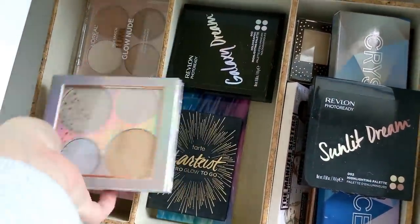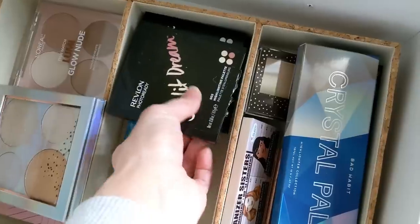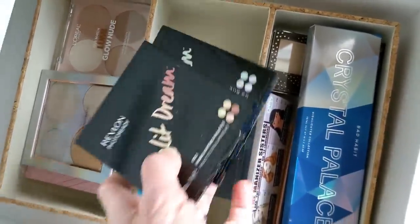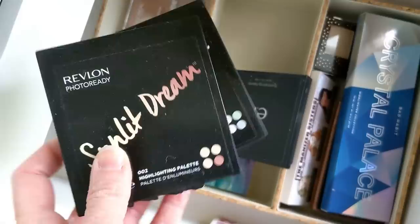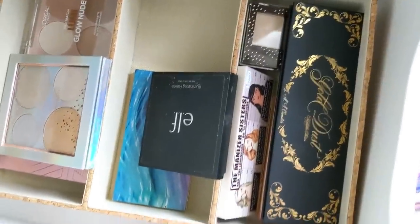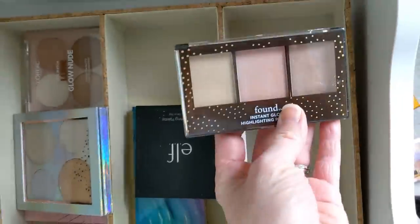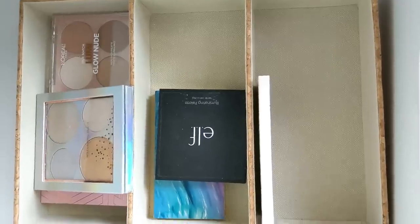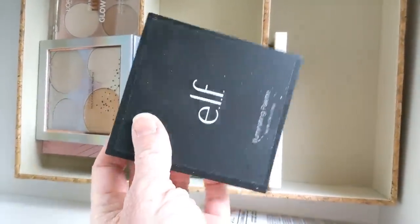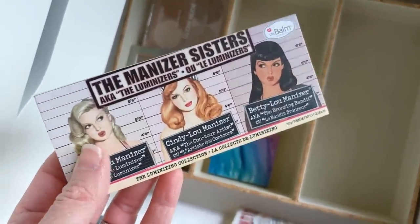Then I have some drugstore ones. Flower Beauty. I have another one of these Tarte ones — I didn't even realize I had two of them, that's kind of funny, so I'll have another one for travel. These Revlon Galaxy Dream ones are actually really nice for drugstore highlights — a nice subtle formula. I was really surprised by them because I normally don't like Revlon that much. I guess I'll hang on to these in case I ever want to do a video on drugstore highlights. There's another Bad Habit one I'm definitely not going to use. This one I think was like a spinoff from Bad Habit Beauty, so I'm going to declutter that. This one is from Mally — I don't think it's even made anymore. And this one is from Found — it was just okay, so I'm going to declutter it. The Elf Illuminating Palette is just so old, I think I'm getting rid of it. The Manizer Sisters from The Balm — I'll hang on to this because it has Cindy Lou and Betty Lou as well.